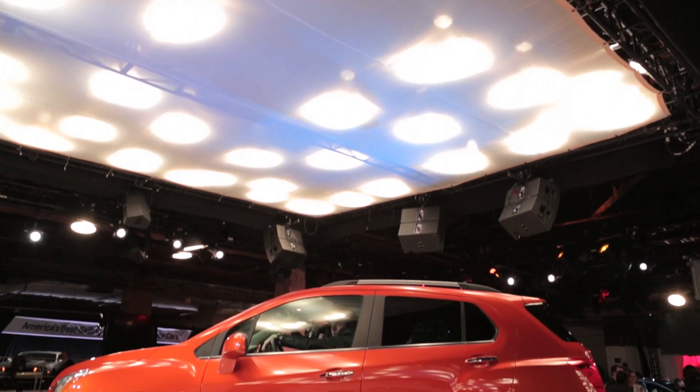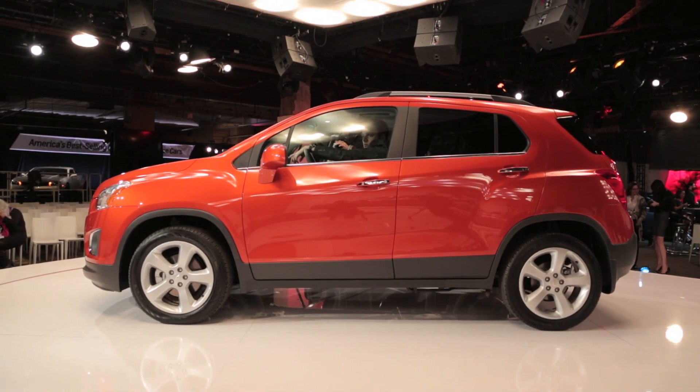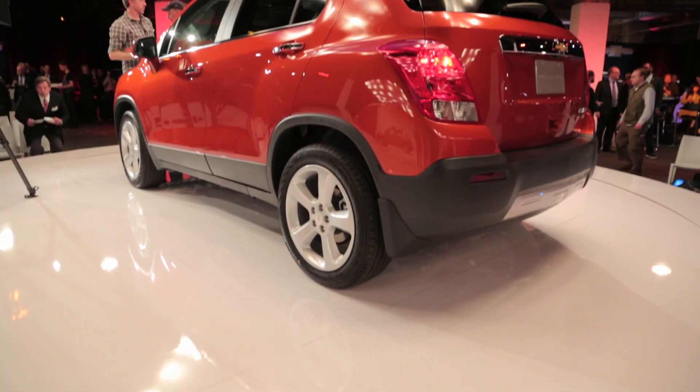If it seems strange to imagine General Motors — a company known for its massive SUVs — fielding such small utility vehicles, you can get used to seeing more of the same. After all, many other companies are about to launch very similar products.